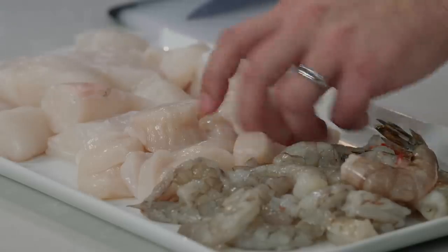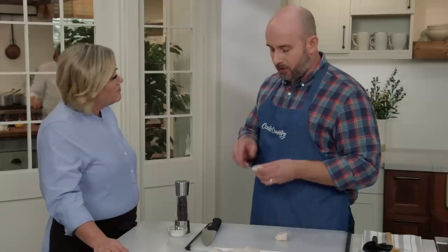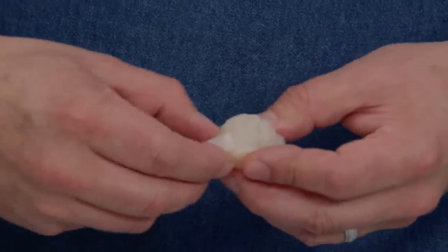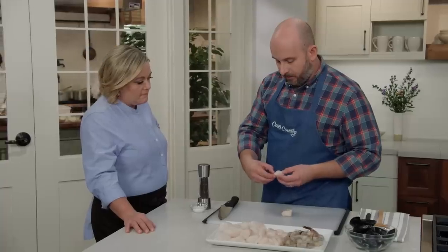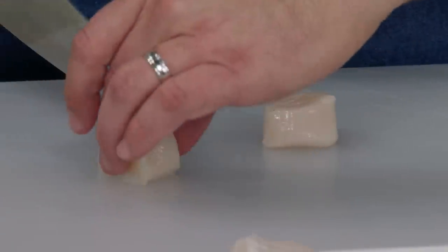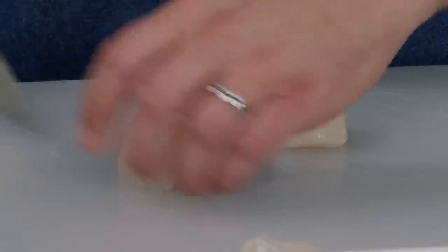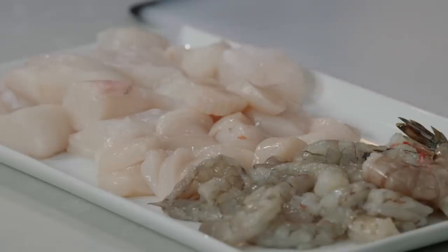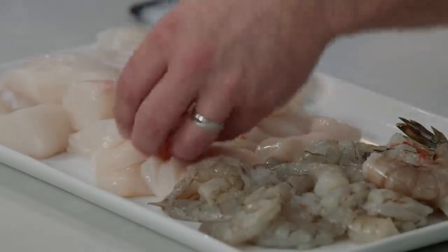Next, 10-20 dry-packed scallops, meaning 10 to 20 per pound. Dry-pack means they're not treated with any chemical to enhance their water content. Scallops often come with a little tendon on the side — peel that off and discard it. These scallops are about an inch to an inch and a half thick, so cut them in half at the equator to make little water chestnut-sized pieces. That's 12 ounces of scallops.